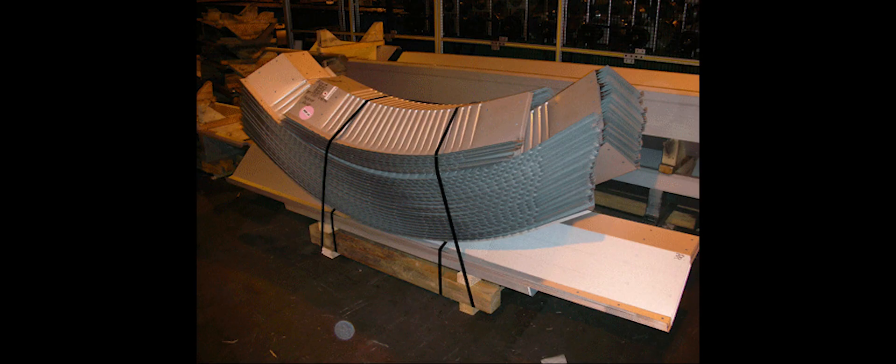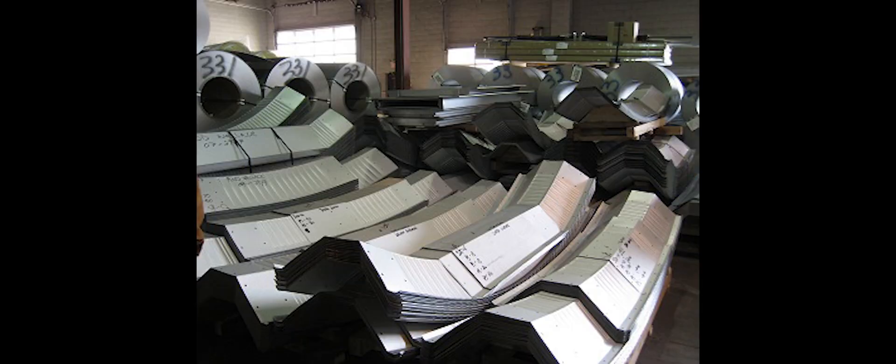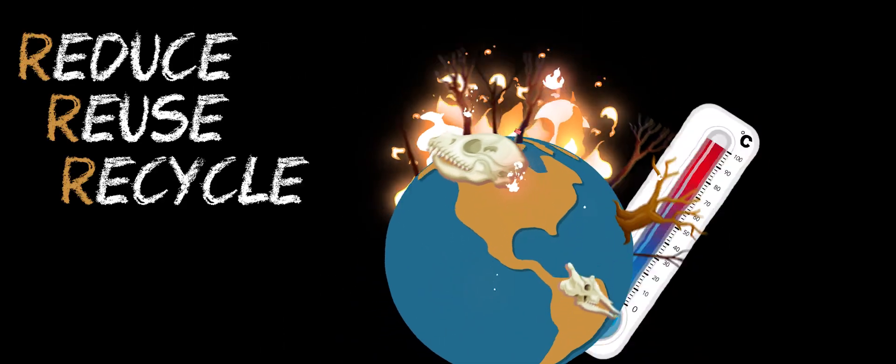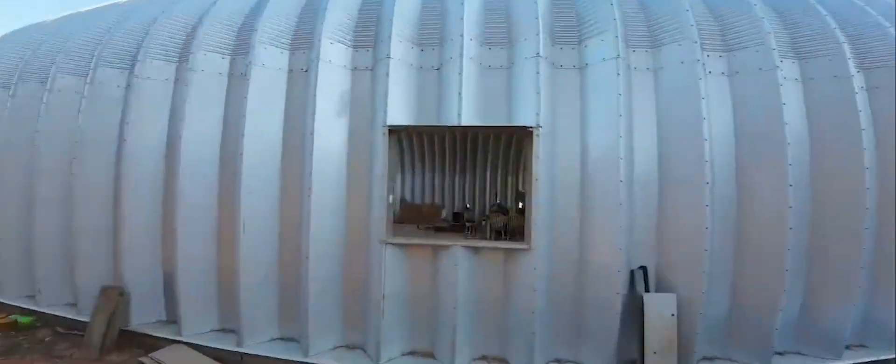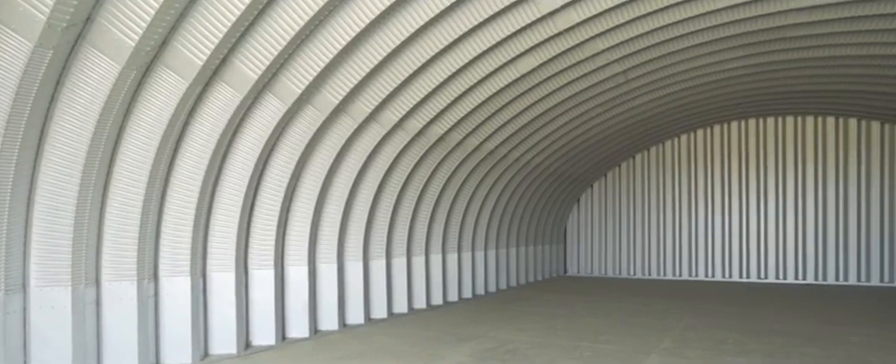Made of steel, one of the most recyclable materials, Quonset huts embody the reduce, reuse, recycle mantra. And their curved design is not just for style — it maximizes airflow, reduces energy use, and keeps your carbon footprint light.